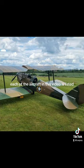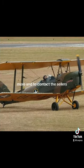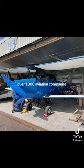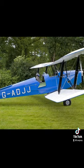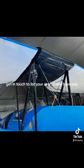Each of the aircraft in this video is listed for sale on AVPAY. Head to the link in the description to find out more and to contact the sellers. There are now over 1,400 aircraft listed on AVPAY, over 1,000 aviation companies, over 4,000 aviation products and services, and it costs just £25 to list a single aircraft. Get in touch to list your aircraft on AVPAY.